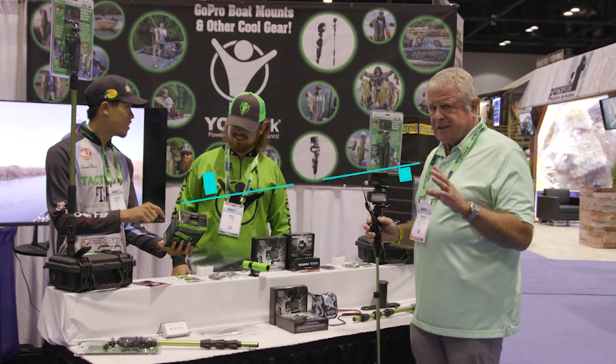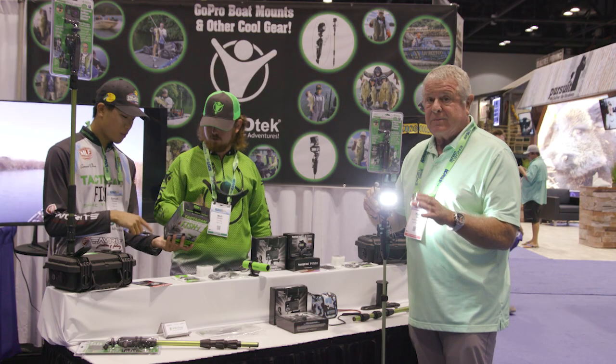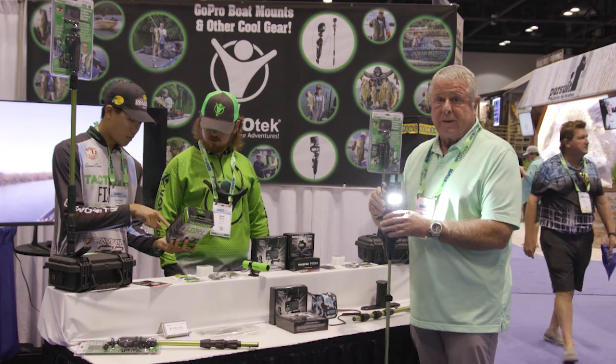Yellow Tech is expanding their product line to include this great light. The guys will hook this up sometimes and it gives them enough light to run the boat by.